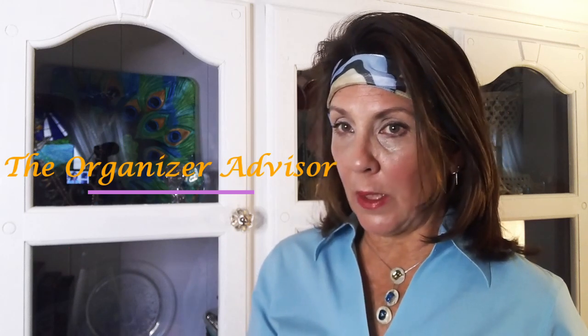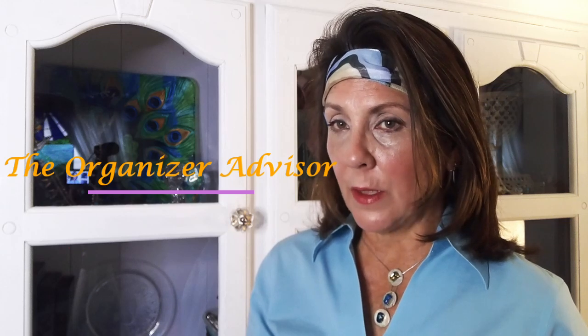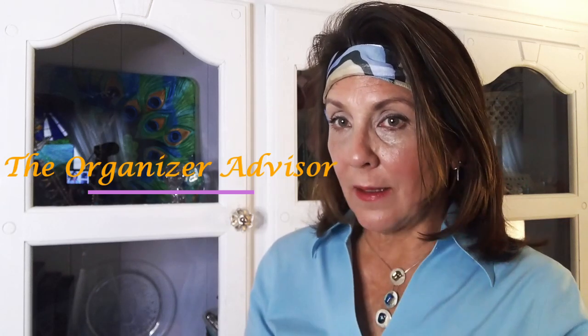Meditate. If you're doing Yoga with Adriene on YouTube, we're on day four — it's really relaxing and calming. She has a 30-day program and I posted the link. Enjoy, and until the next time — love ya!